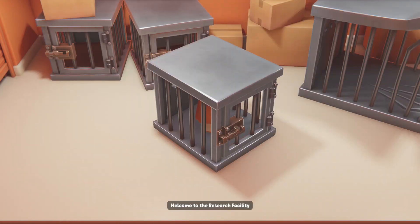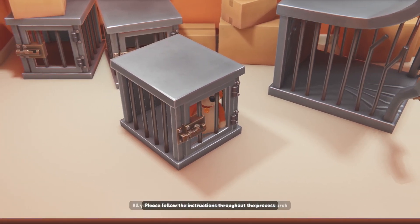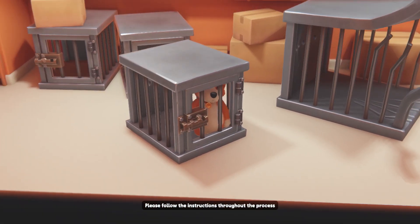Welcome to the research facility. All your behavioural data will be videotaped for further research. Please follow the instructions throughout the process.